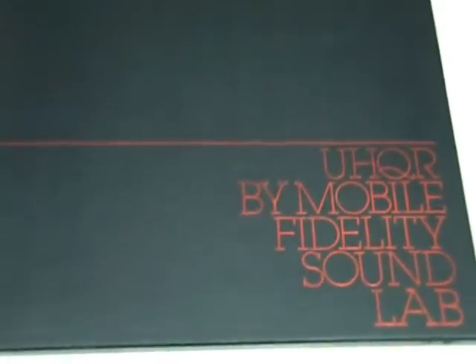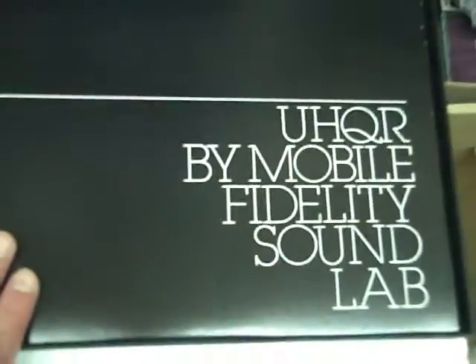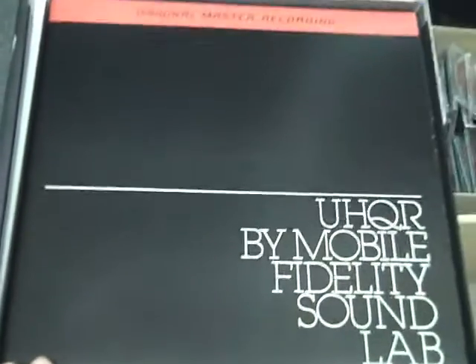And finally, the Sgt. Pepper's UHQR. Mobile Fidelity had the regular singles available in the box and also individually, but the UHQR was their top of the line — only 5,000 ever made, 200-gram vinyl, certificate of authenticity, hand numbered. I think we're at number 3894 out of the 5,000. Extremely sought after worldwide — I've seen one of these every maybe three or four years. So again, just a pleasure to have such fine quality Beatles items in stock.